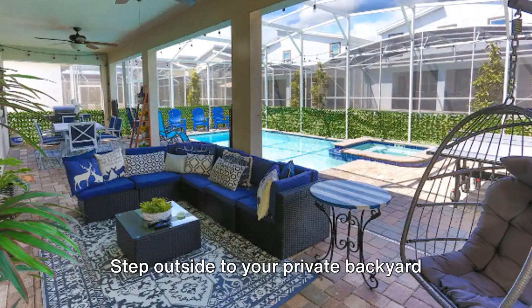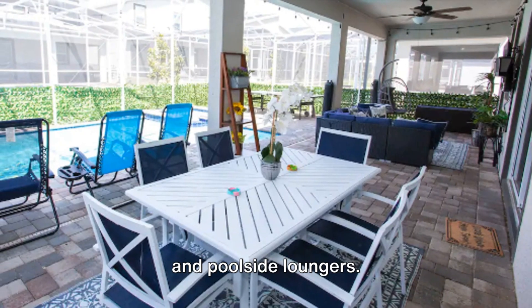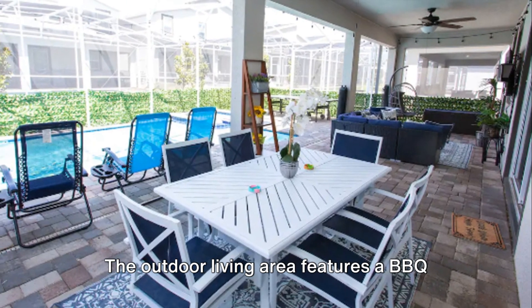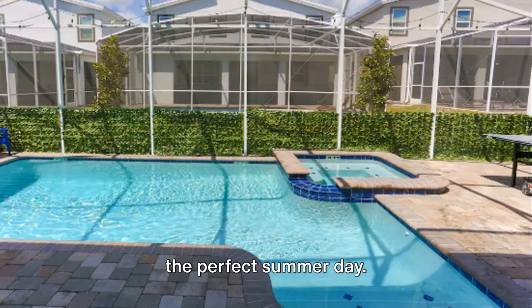Step outside to your private backyard oasis, complete with a heated pool, spa, and poolside loungers. The outdoor living area features a BBQ grill and a TV with Bluetooth speakers for the perfect summer day.